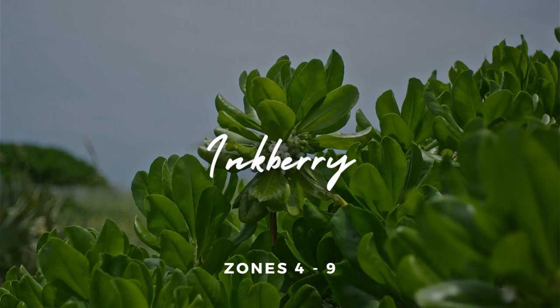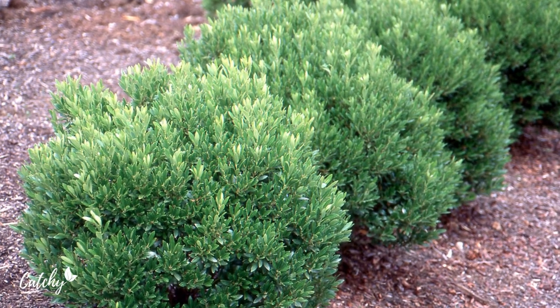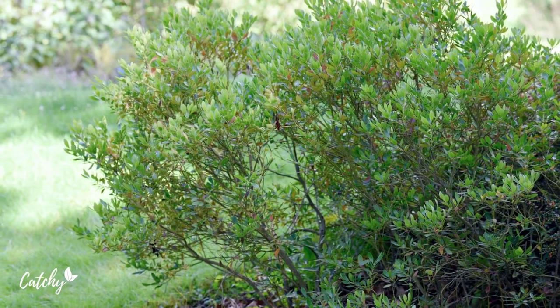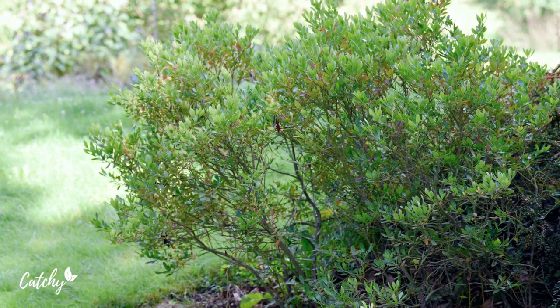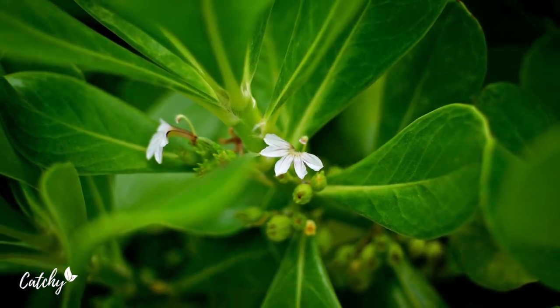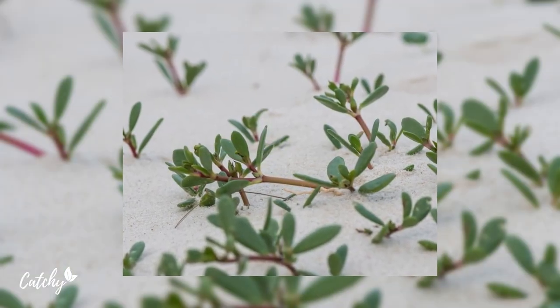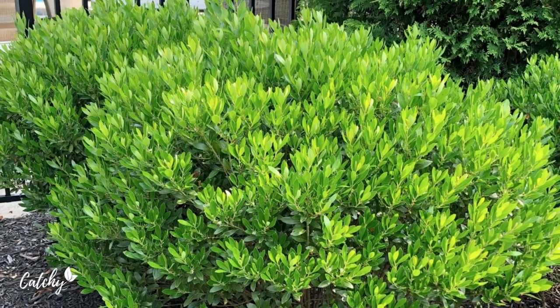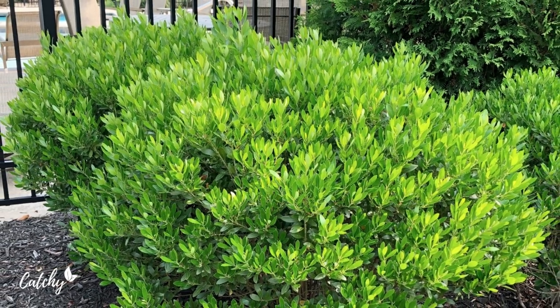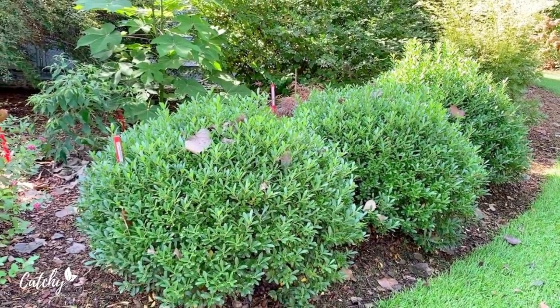3. Inkberry. Inkberries are evergreen shrubs that produce flowers in summer and black berries in the fall. The inkberry shamrock cultivar has thick, dark green leaves for year-long color in your front yard. The shrubs grow just as well in full sun or partial shade. The bushy foundation plants grow in all types of soil and don't mind wet ground. Hardy in zones 4 to 9.